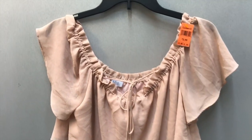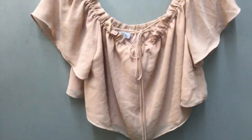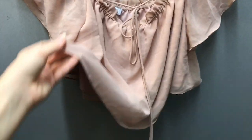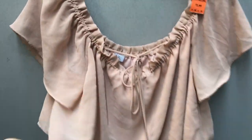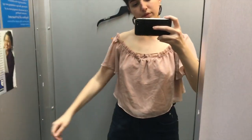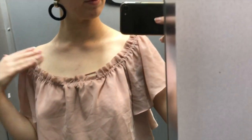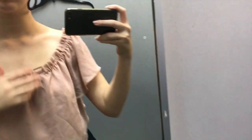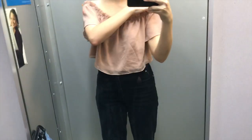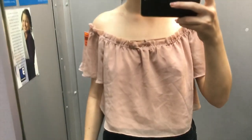I don't usually go for shirts like this, but the blush pink color and the way it sat on the hanger really made me interested in this piece. I was correct that this was definitely not my style. I tried it on the shoulder and off the shoulder, but to no avail — it was just not something that suited me or my aesthetic.